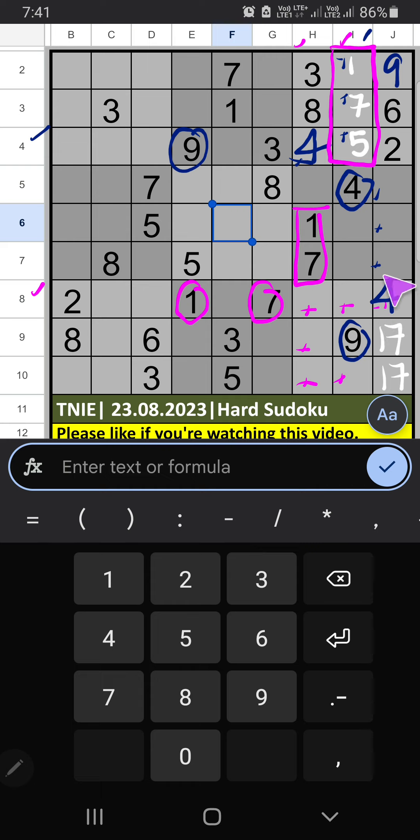3 numbers are remaining in column J: 3, 5, 8. 7th row we have 5 and 8, so 5 and 8 can't come in these cells — it will come in one of these cells. 6th row we have 5, so 5 can't come here; 5 is placed here, then 8 is here. Then column J only one number is remaining: 3, so 3 is placed here.